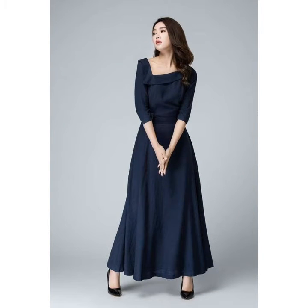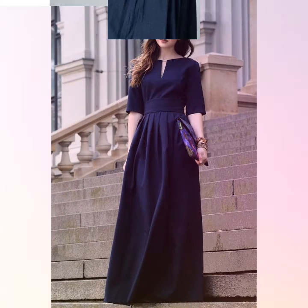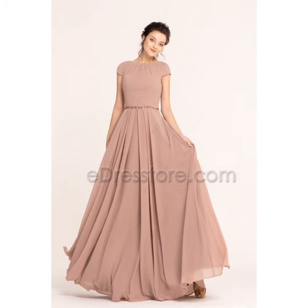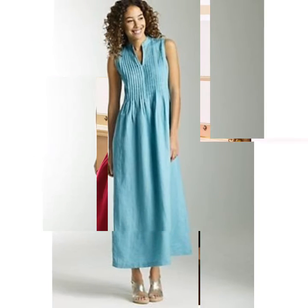Friends, you can see different dress designs and different long maxi dress designs on my channel. You can visit my channel and watch different videos and get different long maxi dress designs. You can see beautiful maxi dresses and beautiful styles.